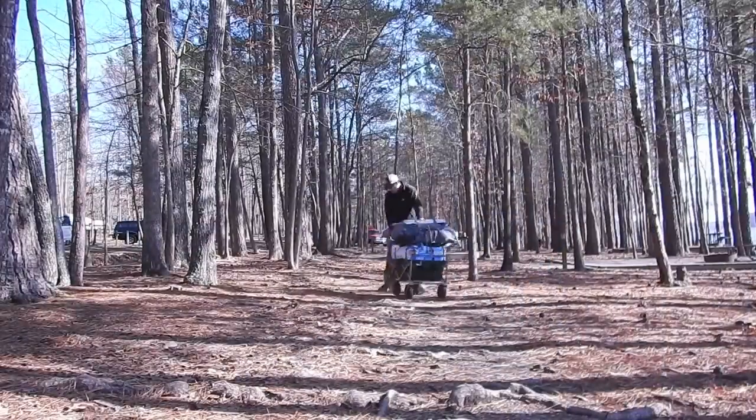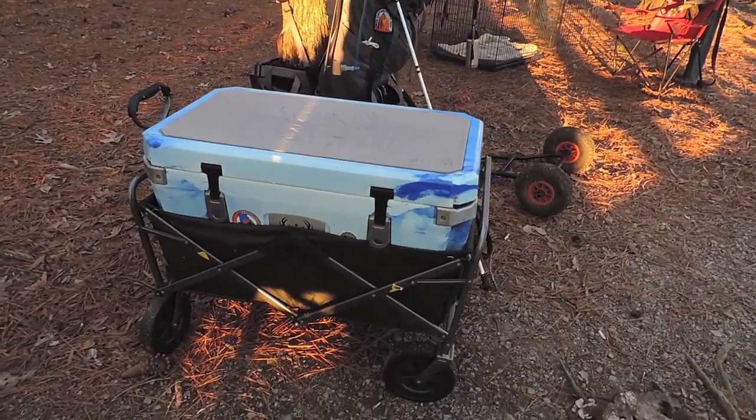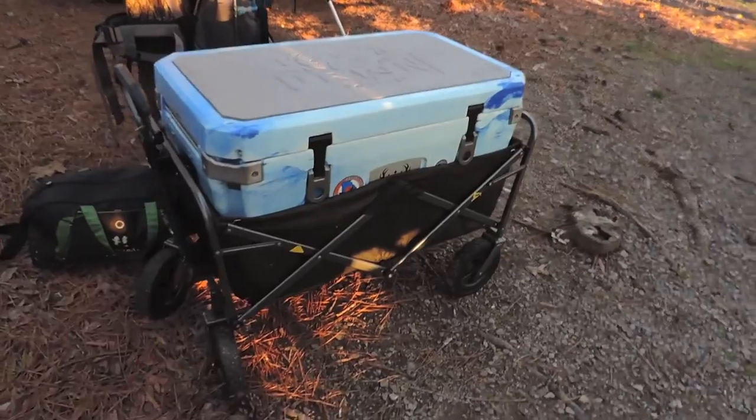What's up folks, how we doing? Thanks for checking out the video. In this one I just want to show you my solution for moving around some of these big roto-molded coolers that we're all getting into these days.